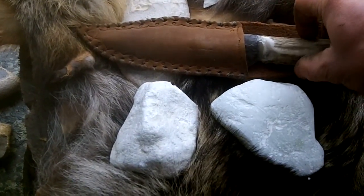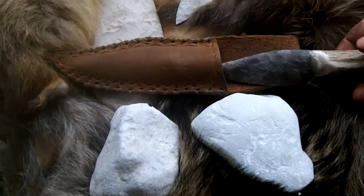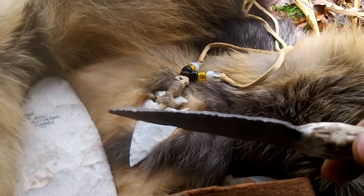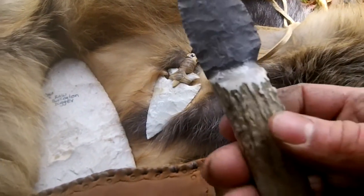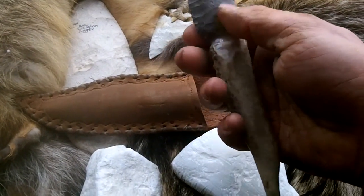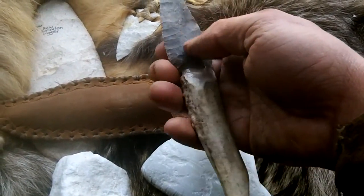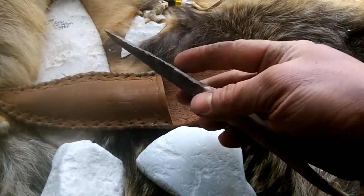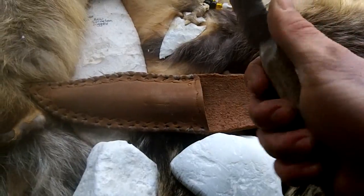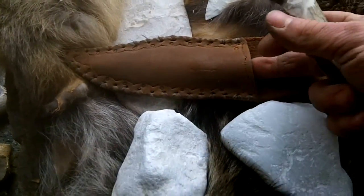Here's what was in that box — check this out. Onondaga blade. What a beautiful knife. I love it, man — it's just so nice. That is a perfect size, it fits right in your hand. Beautiful. And this custom sheath to go with it.